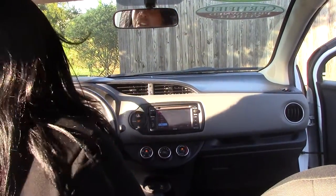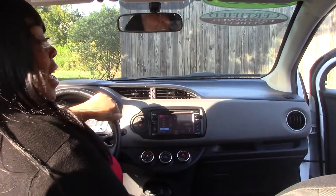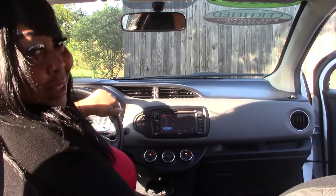My name is Edwina here at Hubert Vester. Today we talked about the 2015 Toyota Yaris LE. Come see me at Hubert Vester, where we are the difference.